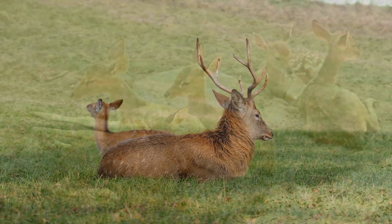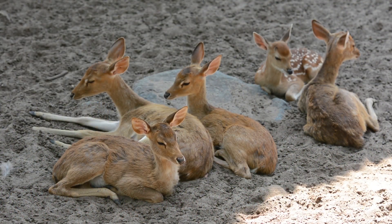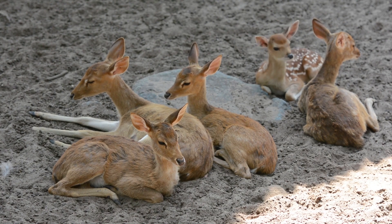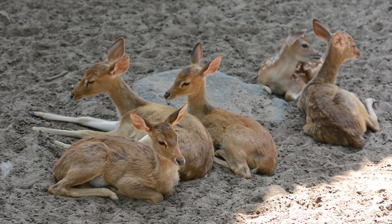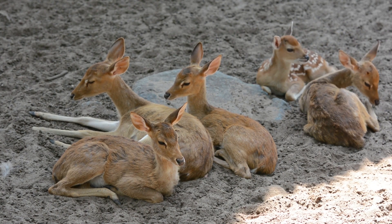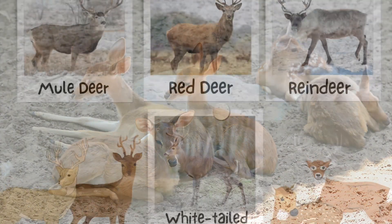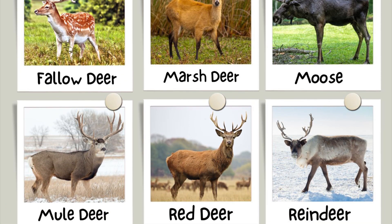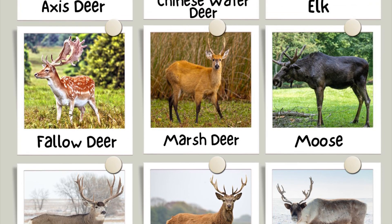Deer are members of the Cervidae family of wild animals. They belong to the Artiodactyla order, which includes mammals with even-toed hooves, with each foot having two small and two large hooves. There are around 50 kinds of deer, including reindeer, red deer, elk, white-tailed deer, and moose.